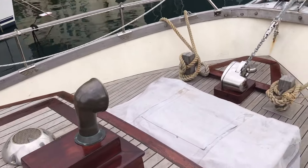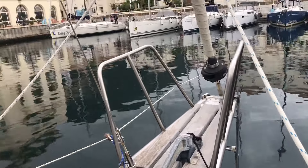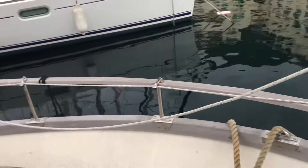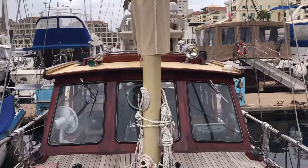That's storage for the dinghy. There's a windlass, a big CQR anchor with 60 metres of chain, a furling genoa, and then we're going back down the other side.